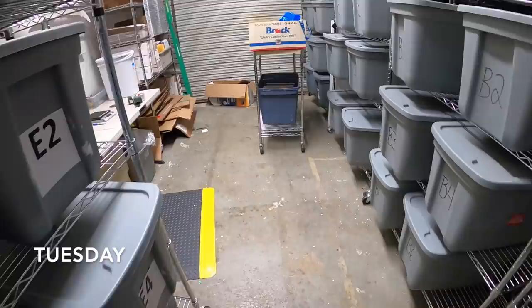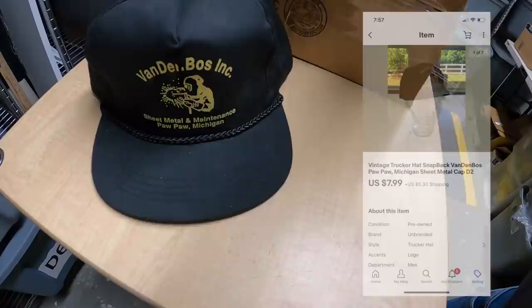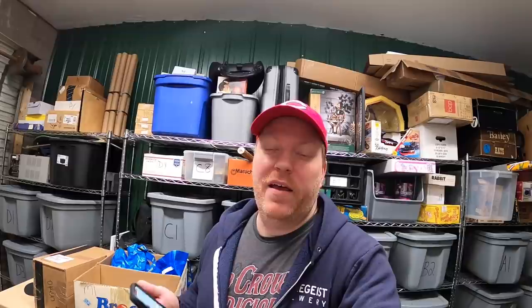It's Tuesday morning and I've got about a dozen orders to ship out. First is in D2 — a trucker hat from Vanderbos Sheet Metal in Michigan. This sold for $7.99 plus shipping. That's going out to a viewer named Jake, who sent a message saying he's a huge fan of the channel, a full-time musician from Arkansas who loves wearing vintage hats while performing, and he'll definitely be making more purchases in the near future. Jake, thank you, man — send me a link to your music on YouTube, Spotify, whatever. I'd love to take a listen.